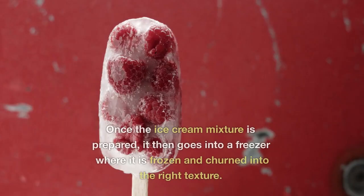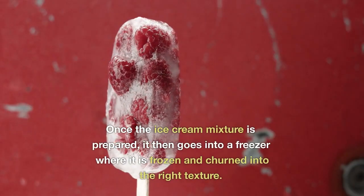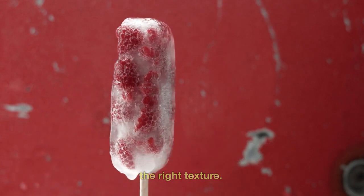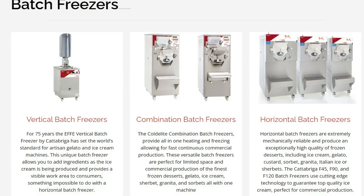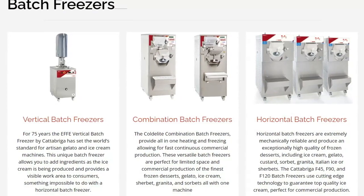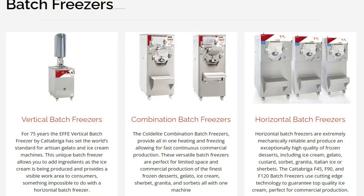Freezers. Once the ice cream mixture is prepared, it then goes into a freezer where it is frozen and churned into the right texture. There are many types of batch freezers for ice cream: vertical, horizontal and combination freezers, each with varying production capacities and features.